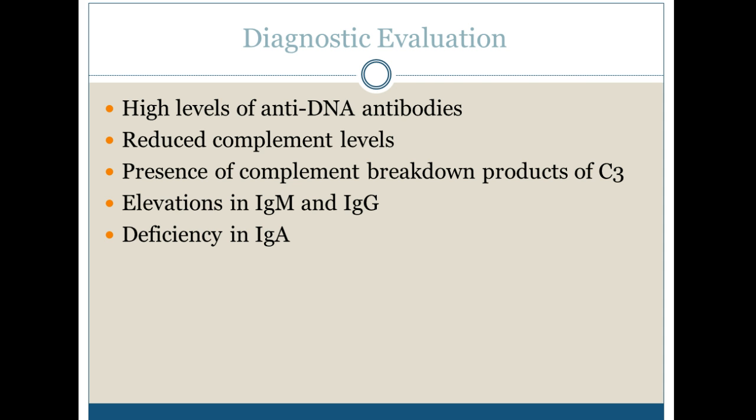We see high levels of anti-DNA antibodies, reduced complement levels, and the breakdown products of C3. Elevations of IgM and IgG represent the autoimmune antibodies, and there is a deficiency overall of IgA.